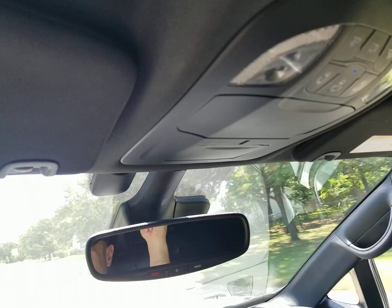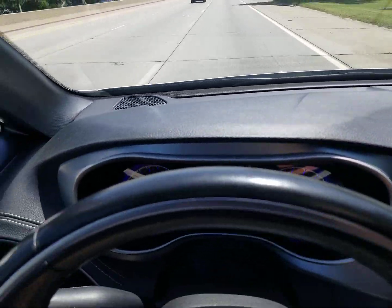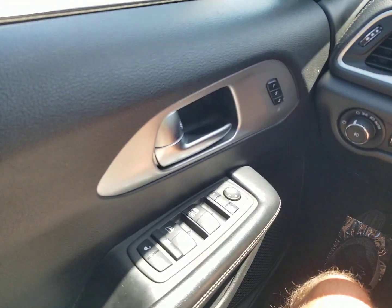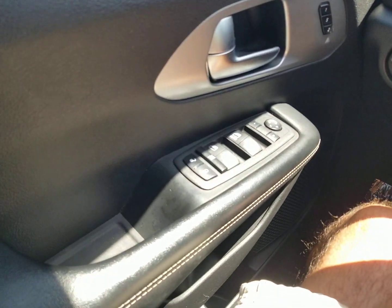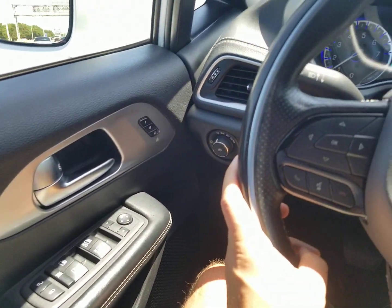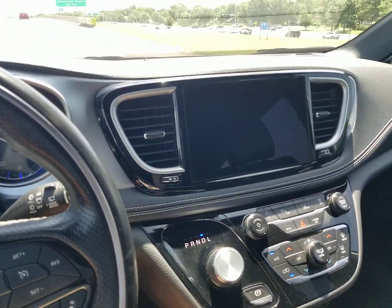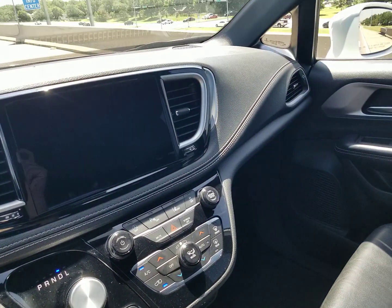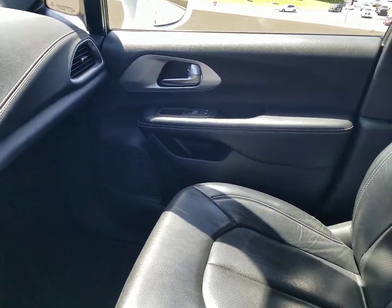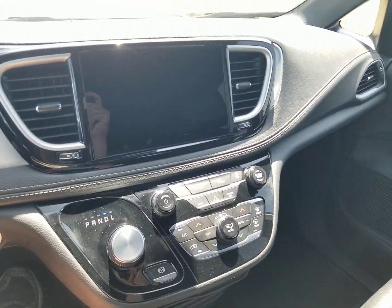Yes, we do have financing available — we can send an application to your phone or email address, and if computers aren't your thing, pick up the phone and we can take an application over the phone. Yes, we do take trade-ins, even from across the country — whether a standard or a mobility vehicle, get in touch with us and I can explain how that works. And if you ever do want to come in to see our inventory, we welcome that, but we do require that you make an appointment. We stay extremely busy, so make sure you make that appointment — it'll help us get the vans you're looking at in the right location and we can work together to save each other time.